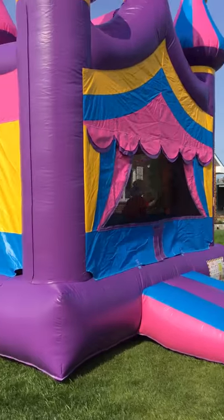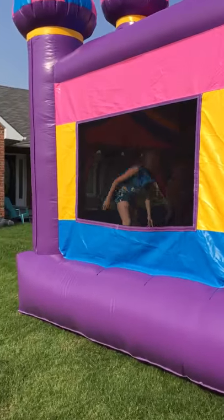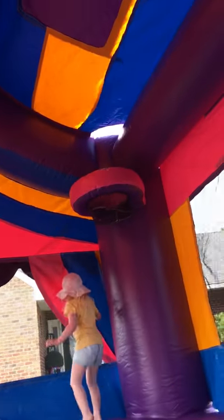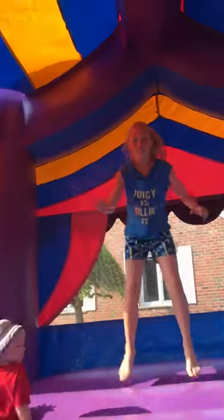A roof on the inside. This is so fun! A basketball hoop. And the roof as always to stay from the sun. And you can see the kids love it.